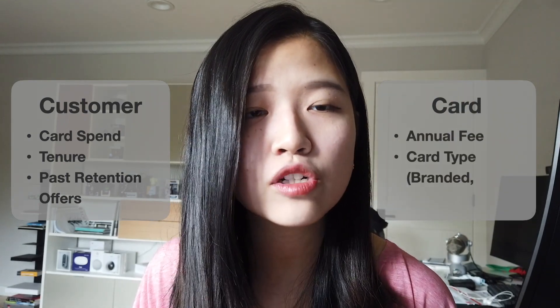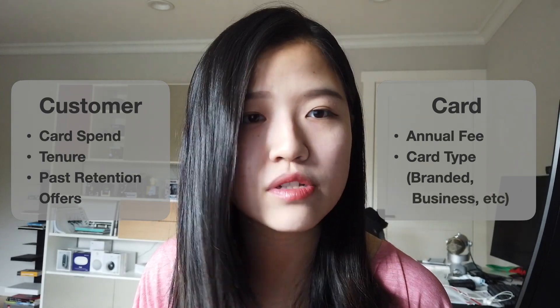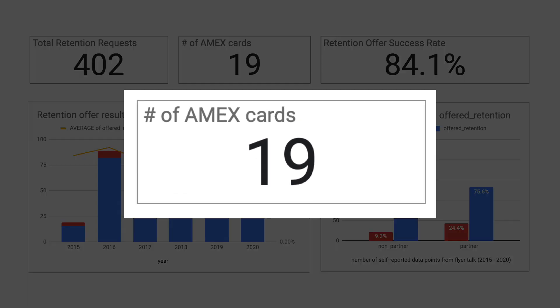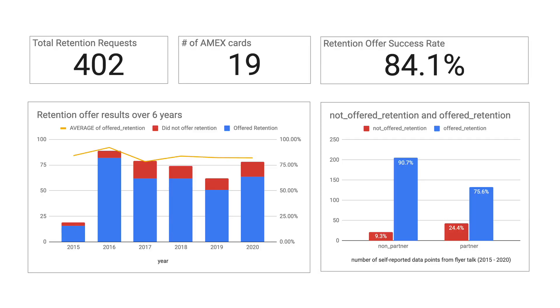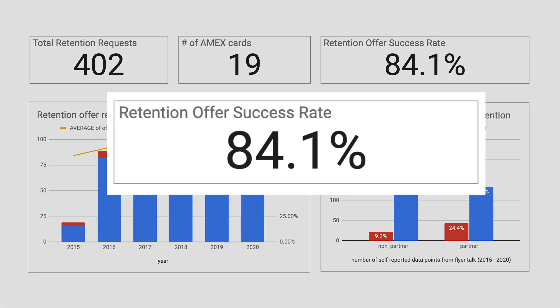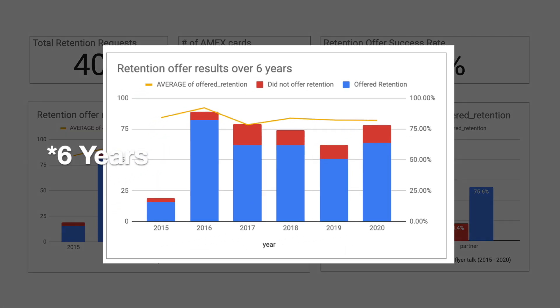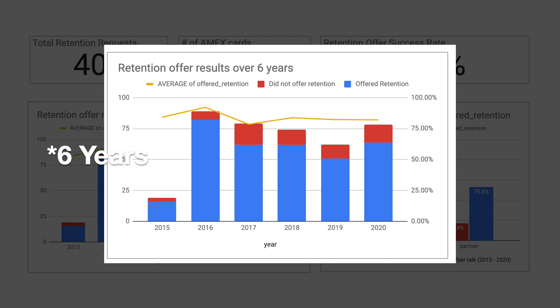On the card side, there are characteristics such as the annual fee, what type of card it is, whether it's a partner-branded card, or whether it's a business or personal card. These 400 data points contain 19 types of different cards, ranging from the lower annual fee cards such as the Everyday Preferred to the more expensive ones such as the American Express Platinum and some hotel branded cards such as the Hilton Aspire. The overall retention success rate is fairly high at 84.1%, from a period of five years between 2015 to 2020.